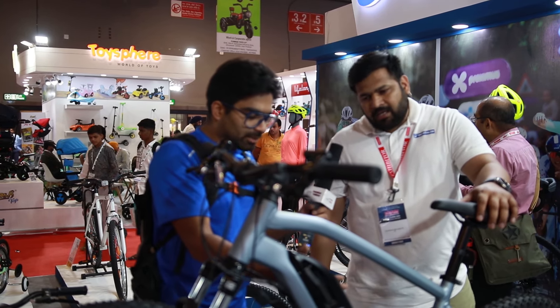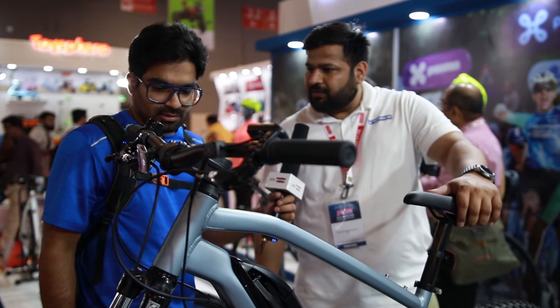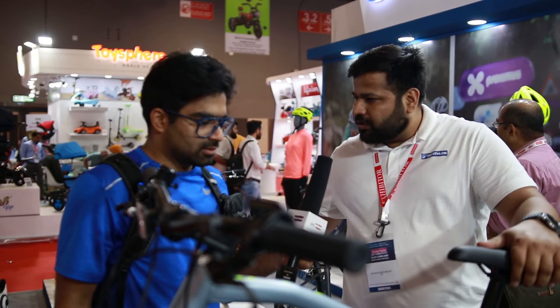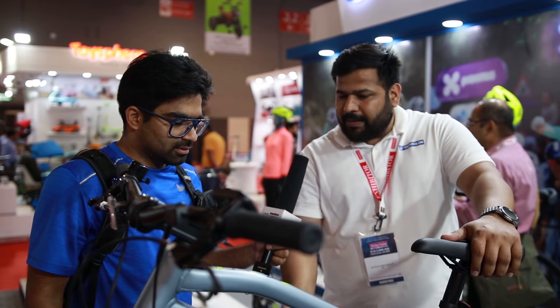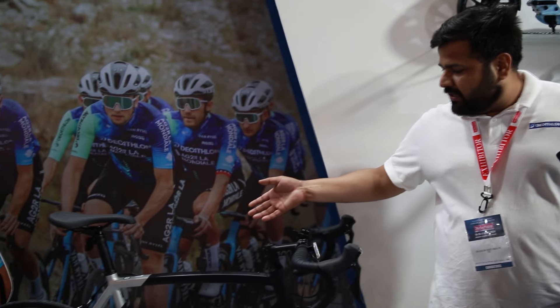The bike comes with a 2-year manufacturing warranty, which you get with every Decathlon product, and we give you a 5-year battery warranty. This is the Venrizal 900 AF.